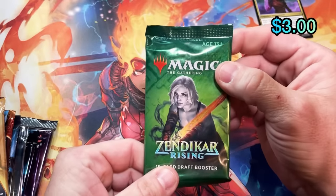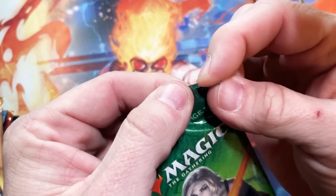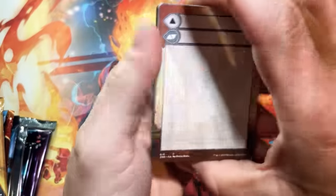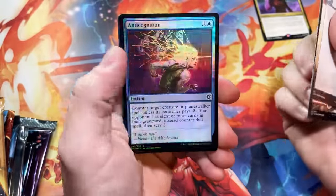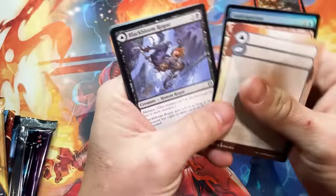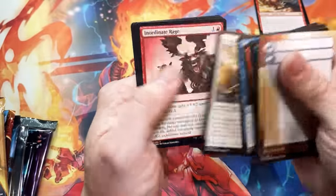Let's go to Zendikar Rising. This one would be a pre-release pack or first wave because it has a pull tab for Japanese printing — I think that's how it works. So our rare should be in the front. Anticognition and a Relic Robber — I feel like my wallet just got robbed opening that pack. But what can I say?